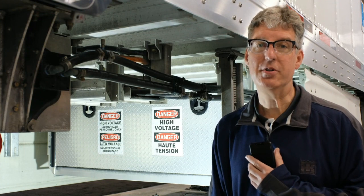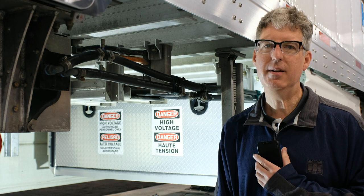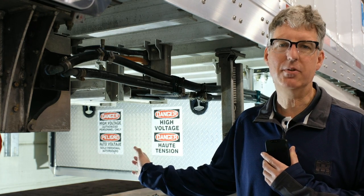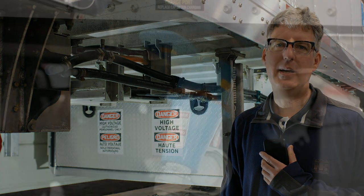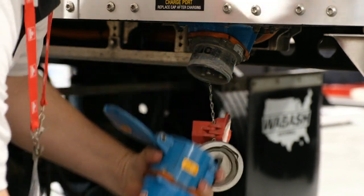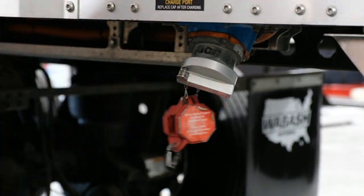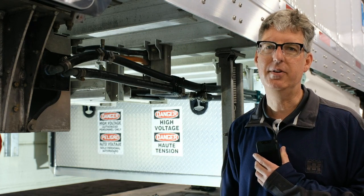Up next is power conversion. This is where we take the high-voltage DC from the batteries and convert it to AC for operation of our transport refrigeration unit. We also do other conversion in this box, and of course the box encloses all of the high voltage. We take the AC input from the EVSE — electric vehicle supply equipment — and turn that into high-voltage DC to charge the batteries. We also convert the high-voltage DC to 12 volts DC in order to power our controls and other safety systems.